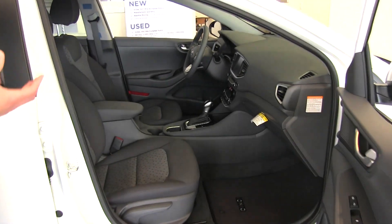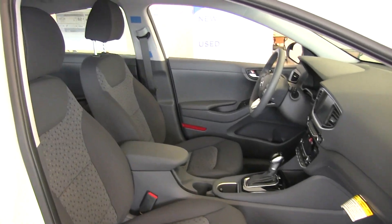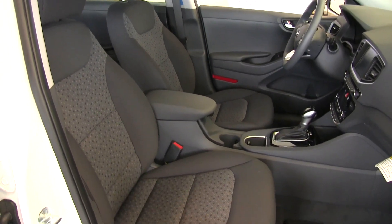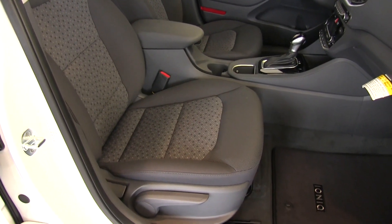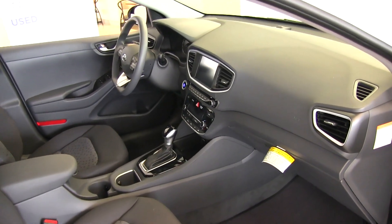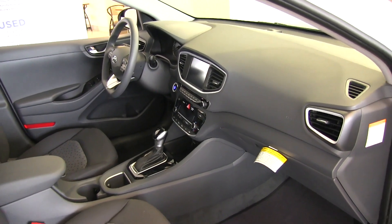Looking around here, Hyundai has gone green in the whole manufacturing process. They use sugar cane fabrics for the seats and the headliners. The plastics in this car are made out of volcanic stone and wood fiber — lightweight, still strong, and good for the environment.